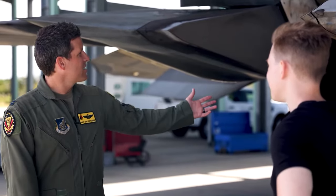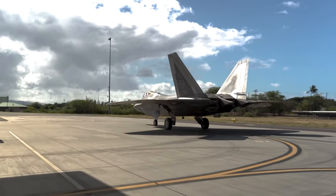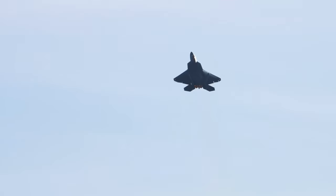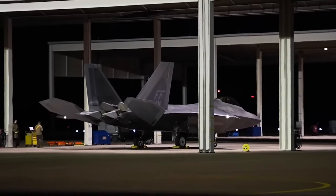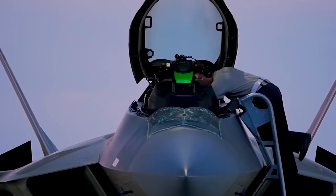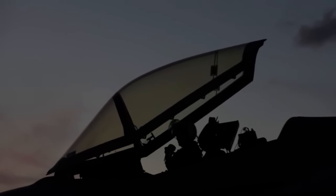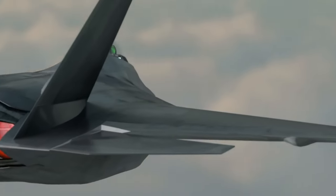Over the course of development and testing, leading to its official introduction in 2005, the Air Force significantly reduced its initial order from 750 to 195 aircraft. By the end of F-22 production in 2011, the total program cost was estimated at $67.3 billion, with a significant portion allocated to research, development, and procurement. The cost for an additional F-22 was estimated at $138 million in 2009. The program also faced setbacks when the Navy withdrew from purchasing naval variants due to high costs, and Hurricane Michael inflicted damage on a portion of the fleet at Tyndall Air Force Base in 2018, though those aircraft have since been repaired.